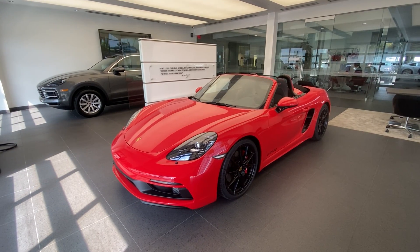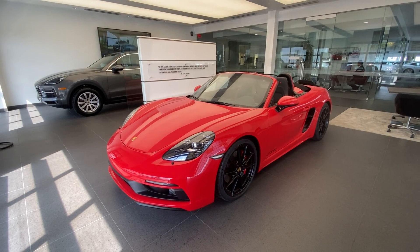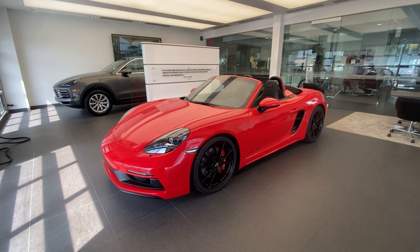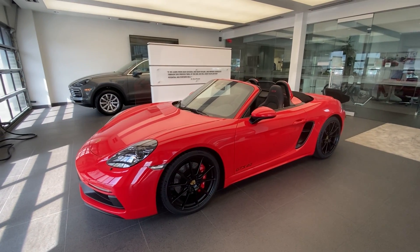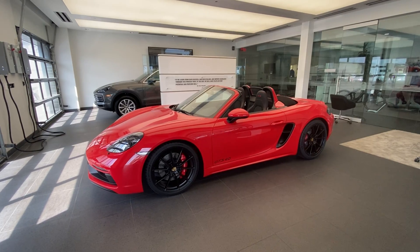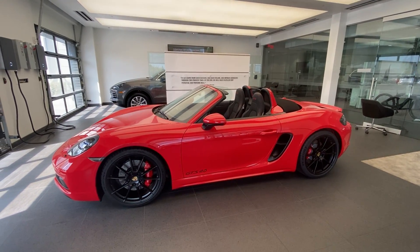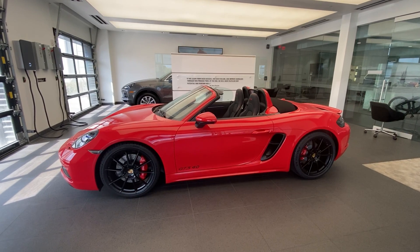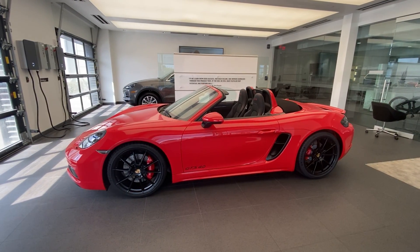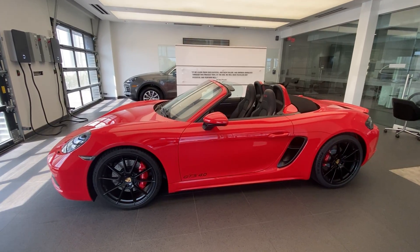In today's walk-around video we're going to take a look at this stunning 2022 Porsche 718 Boxster GTS 4.0-liter. This vehicle just arrived at our dealership, and at time of recording this car is available for immediate delivery — which in the current marketplace conditions with the GTS 4.0-liter is a very unique opportunity. Please contact me directly via cell phone or email to talk about pricing, full specifications, and to confirm availability.